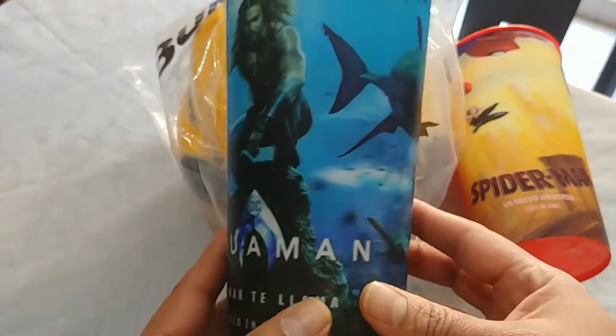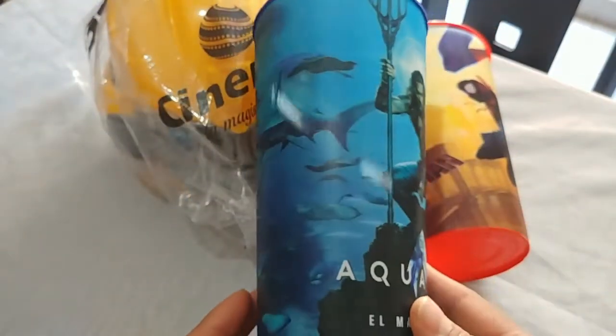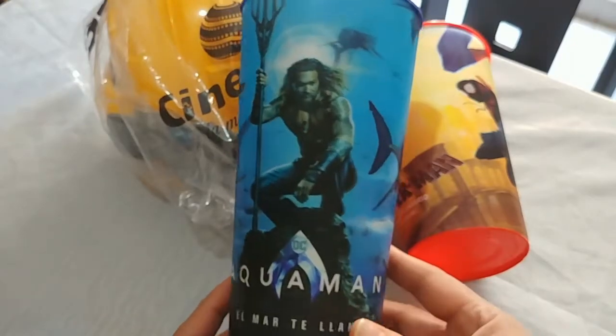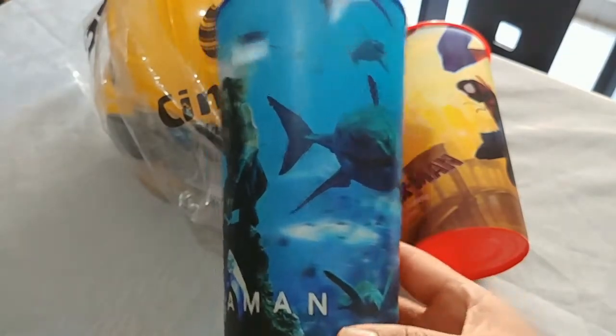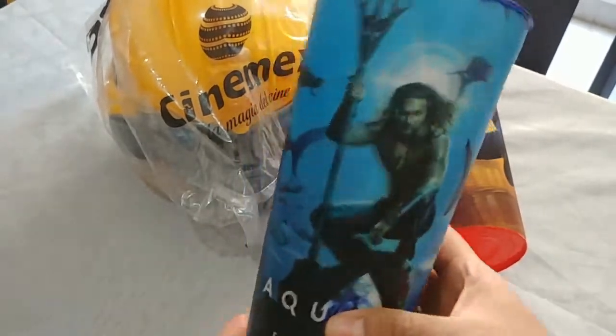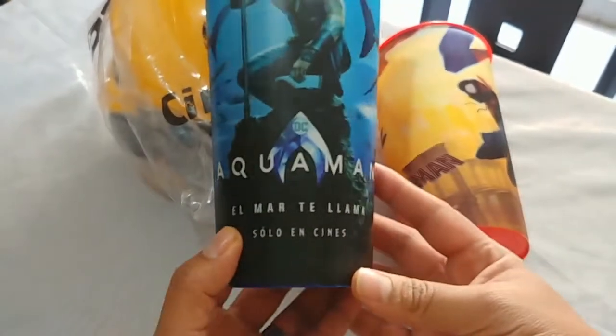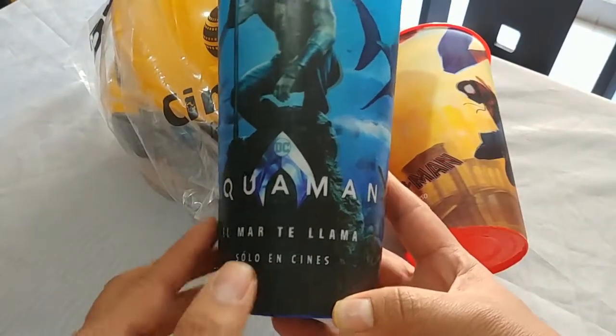This is the cup they're selling here at Cinemex. It's a lenticular cup - it's not that much of an effect but you can see a little bit there. Overall it's a big cup, gave me a lot. Aquaman - you can see it's in Spanish only in theaters.